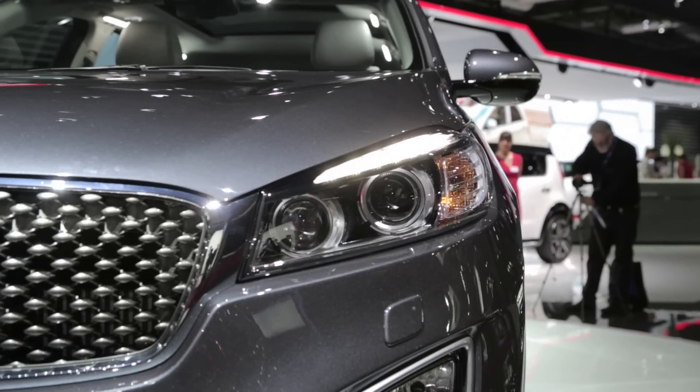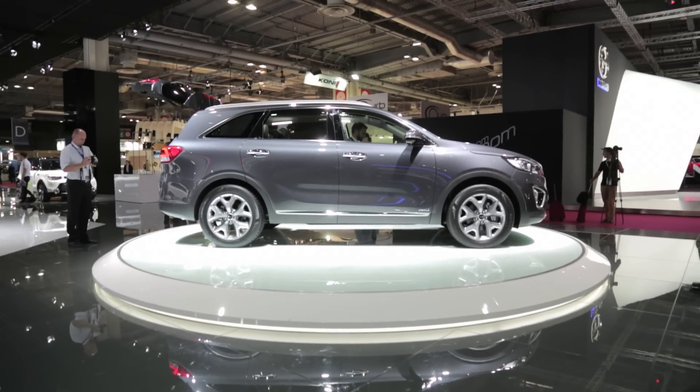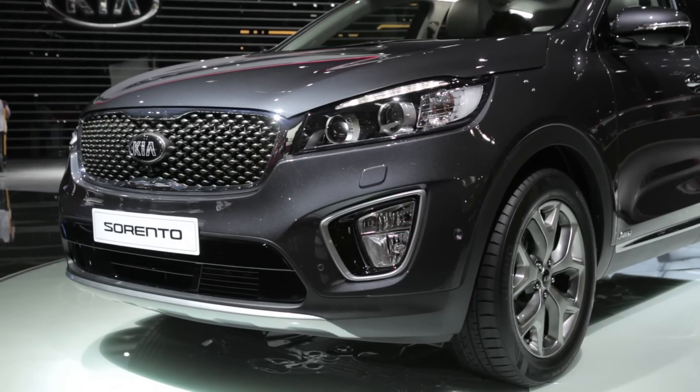The company is adopting its ubiquitous styling language for the Sorento in the 2016 model year, although the real important improvements are in the interior. Let's take a look.